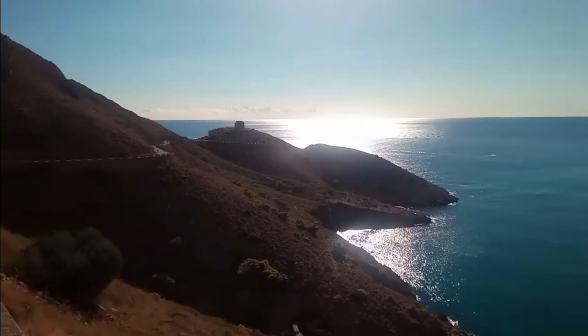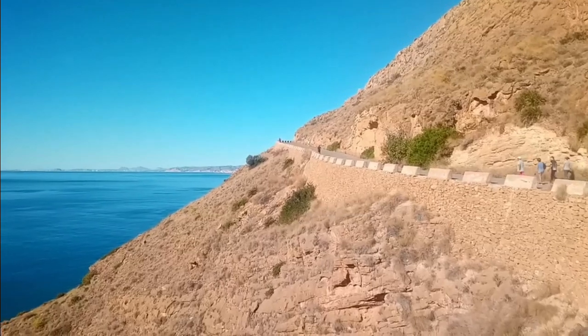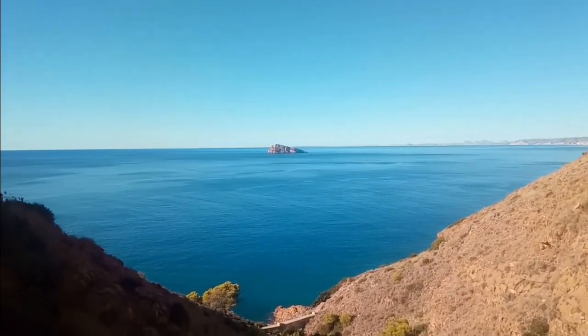Finally we get our first glimpse of the Les Caletas watchtower, also known as Torre Seguro or Torre Punta del Caval. The tower has been declared a national heritage site due to its significant cultural interest.